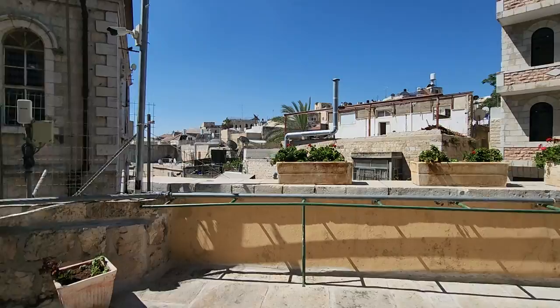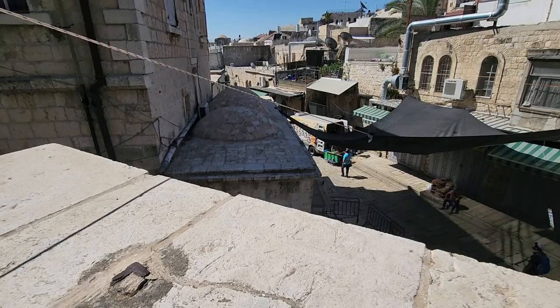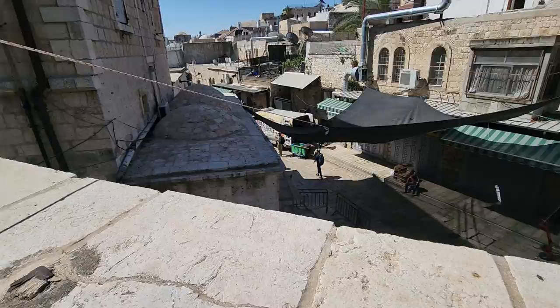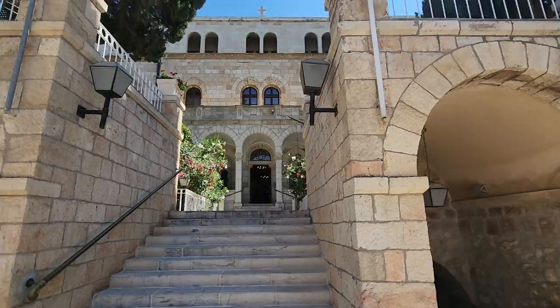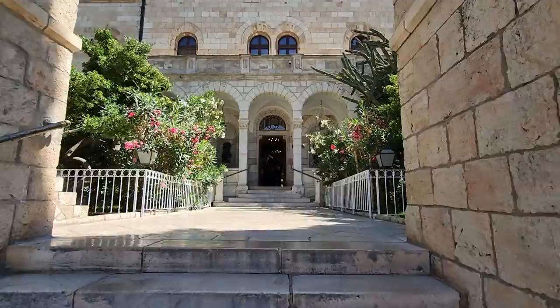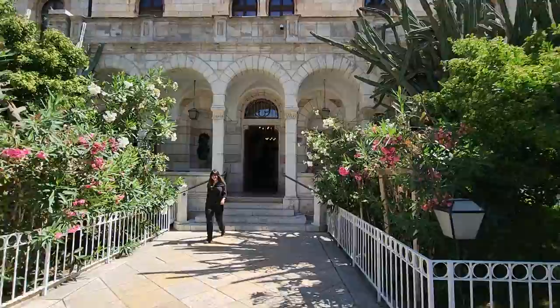Let me show you where we are. The three domes that you see in front of you is the 3rd station of the Via Dolorosa. That's where Jesus fell for the first time, and you can actually see the facade of the Austrian Hospice. We are going to climb the roof of it and from there we will see an amazing view. It will cost you 5 shekels each and it's worth it.